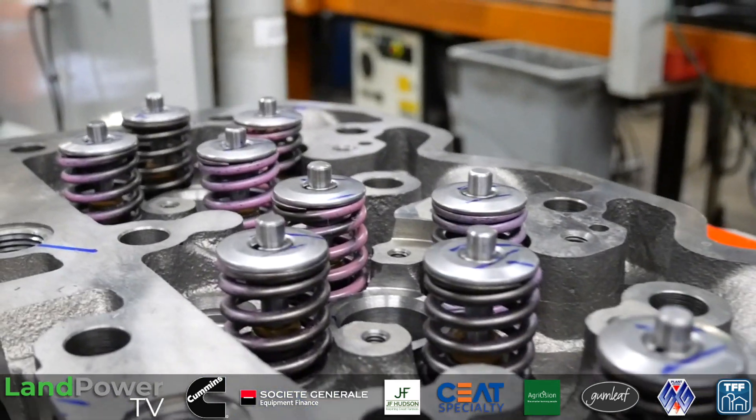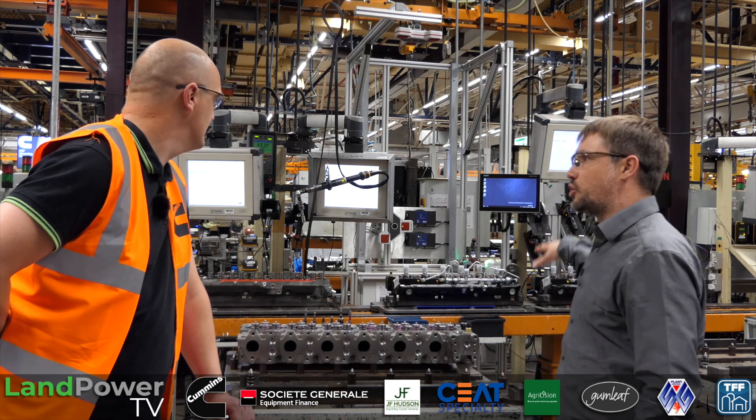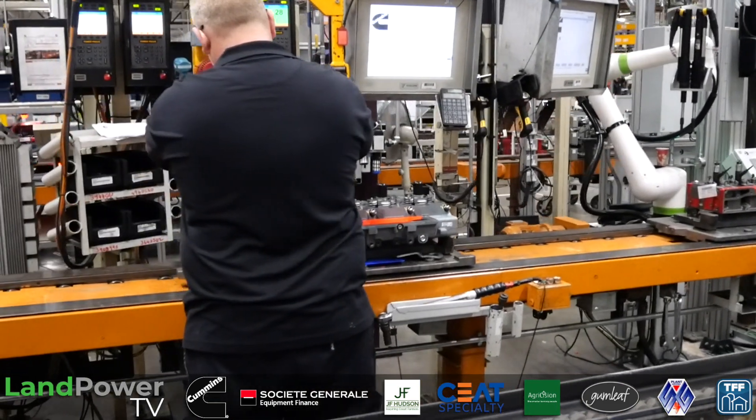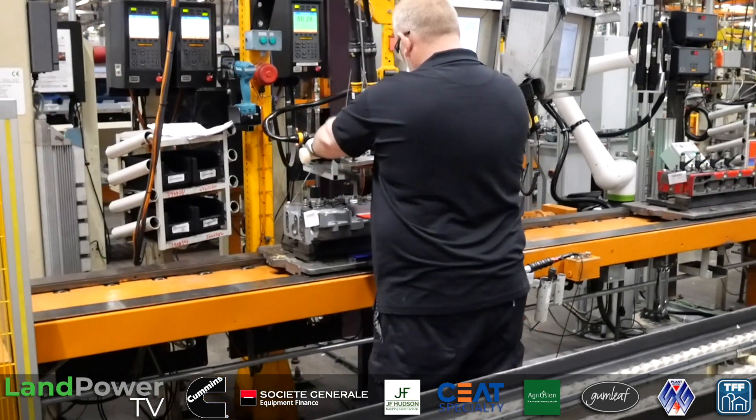The heads come from different locations, but around here we put the air intakes on, the fuel tubes, fuel manifolds, things like that. They go through this process — we put the injectors in and basically get the head ready to be lifted onto the engine, which is the right way up on the long block line.